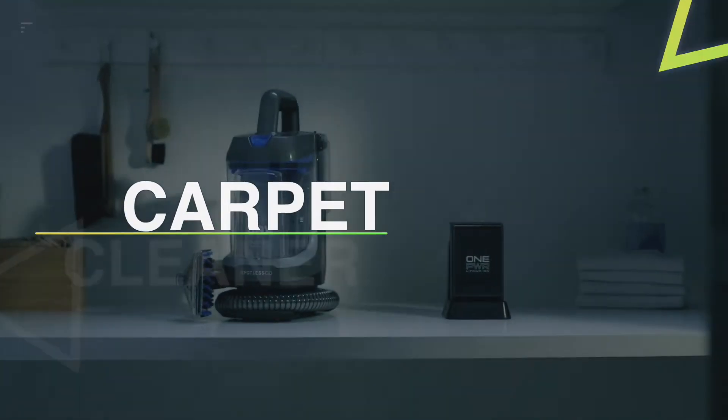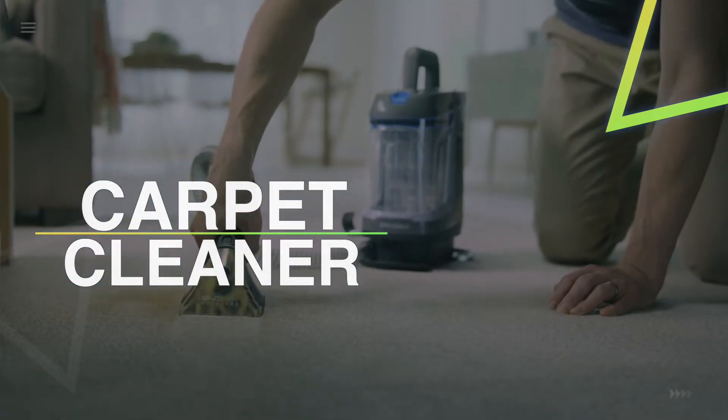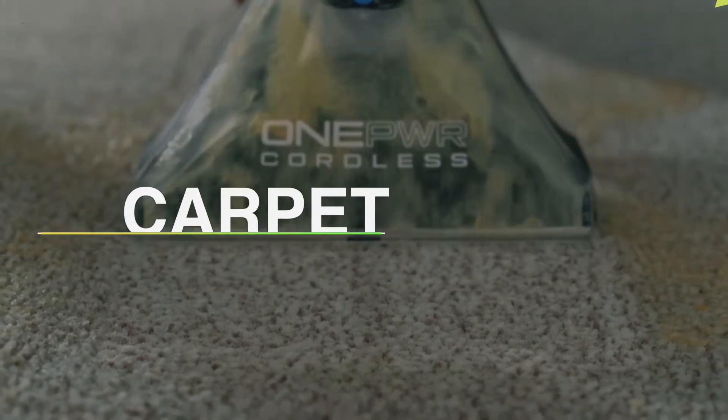Hello guys, welcome back to our channel. Hope you're all doing well. Today's video is going to be about the top 5 of the best carpet cleaners available in 2022. So without any further ado, let's get started.